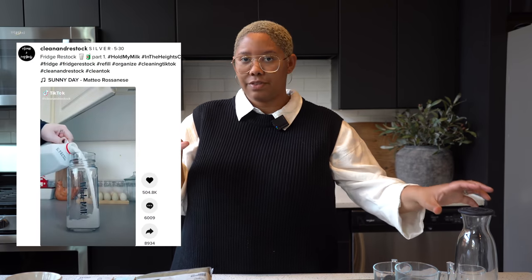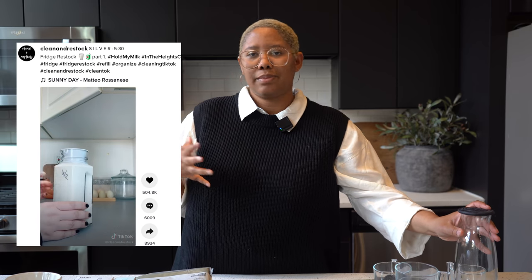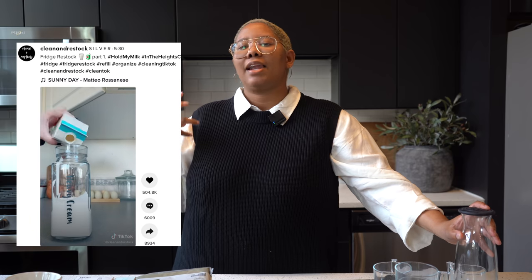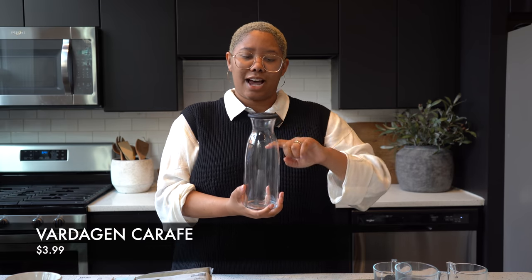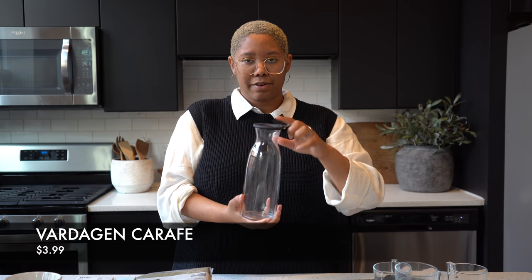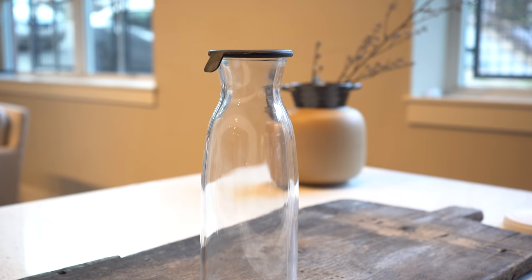First I want to start with these glass containers. I've been so sucked into organizing TikTok — people love to make their fridges look more aesthetically pleasing because if your fridge looks good you're more inclined to actually eat at home. I absolutely love these storage containers. IKEA has so many different variations — this is a glass one with a rubber top, and they also have one with a bamboo top.